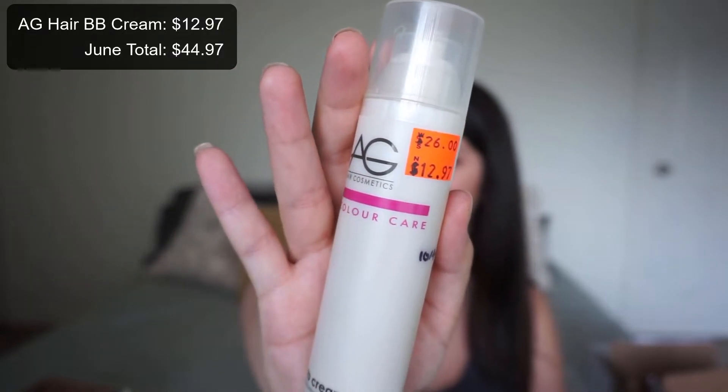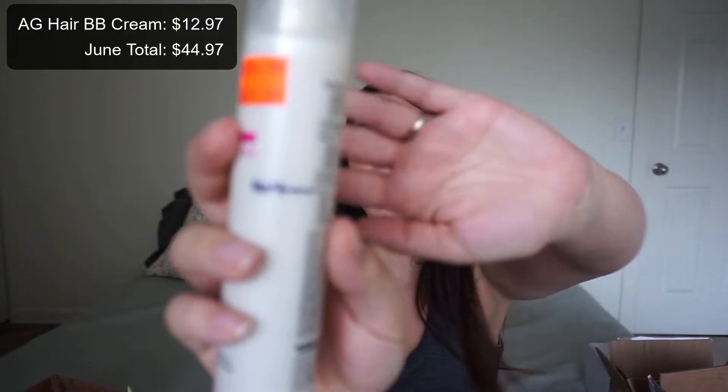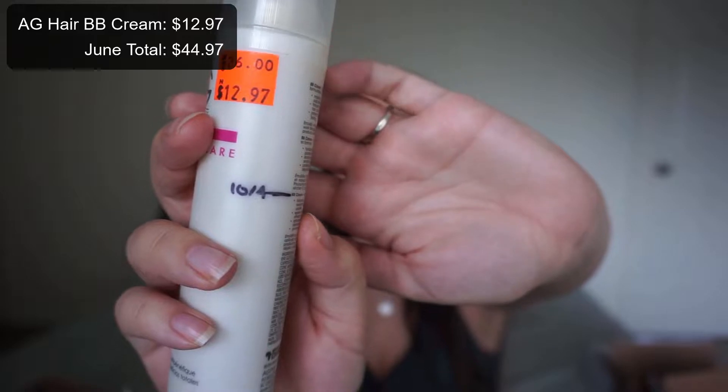This is kind of embarrassing — I have this AG Color Care in old, old packaging. They had it on sale at Ulta because AG was rebranding. I've been low-key trying to use this since October of 2019, so it only took me nine months. I liked it and I would consider repurchasing, but it's $26 and I don't fuss with my hair that much.